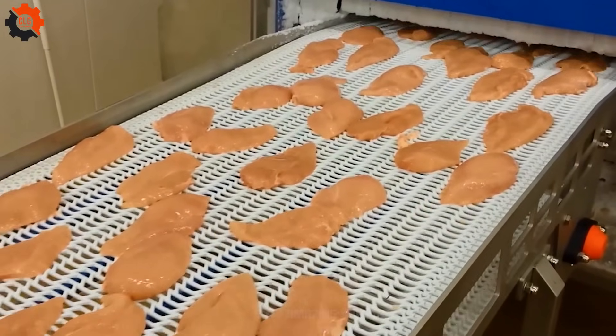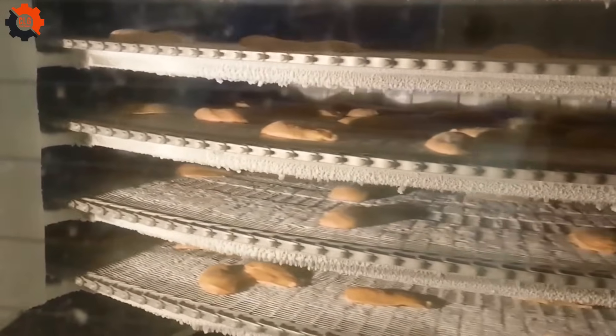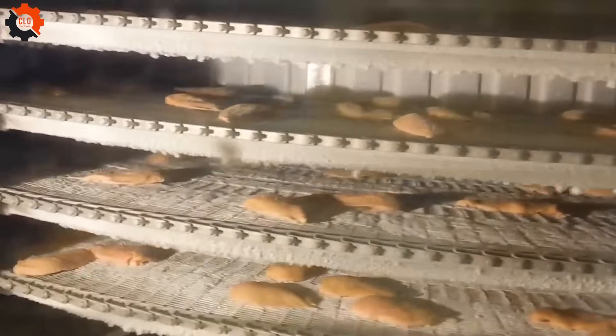Crust freezing of chicken fillets — chillin' like a villain. This machine turns chicken fillets into icy delights faster than you can say freeze. It's the ultimate chill buddy for your poultry needs, keeping things cool and crisp with a touch of southern charm.